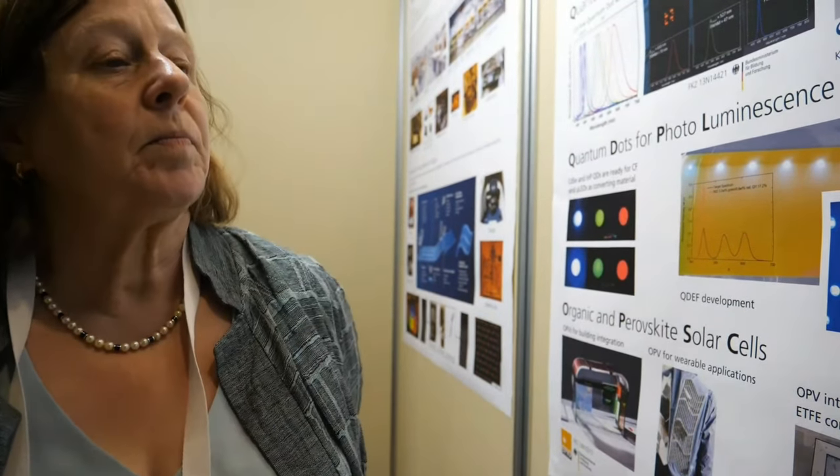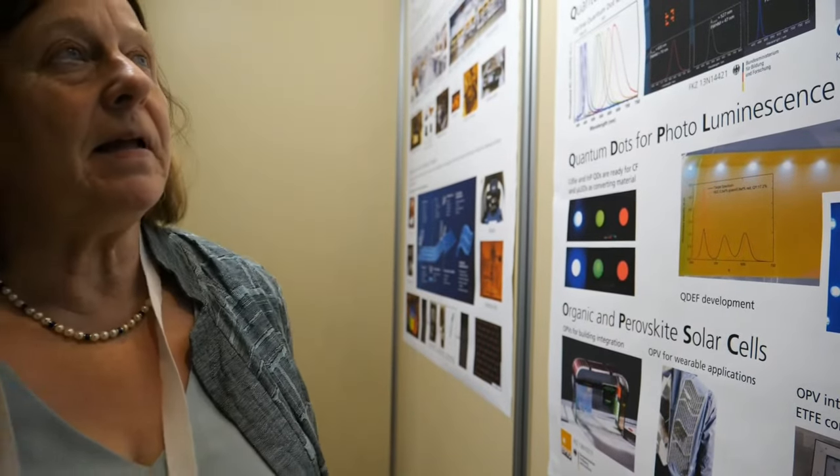Behind you I see something to do with organic light emitting diodes — OLEDs. What would you like to talk about first? As I already mentioned in the introduction, we are working on organic electronics in general, and we have been busy in this field for 25 years, starting with OLED research. We are working on development of OLED materials and OLED device stacks, and this is a field we are still working on.